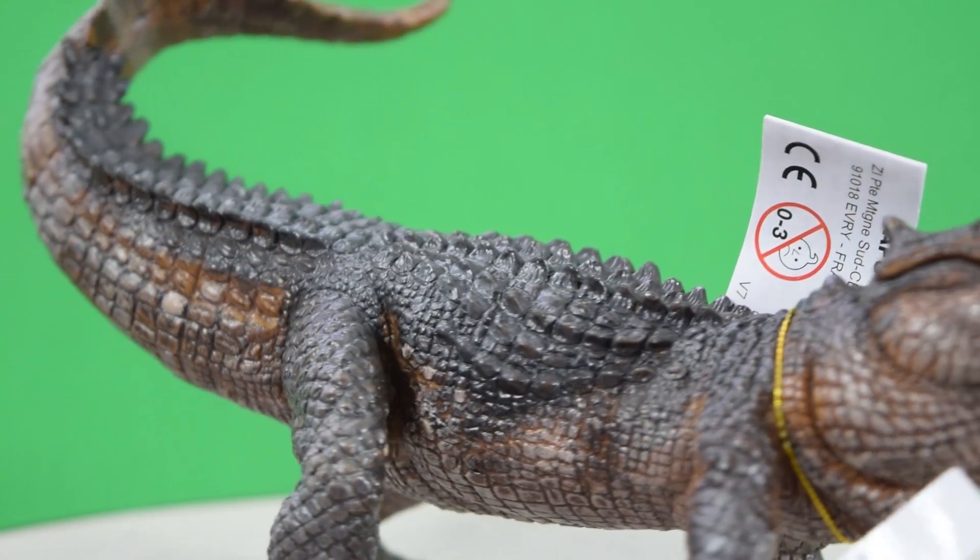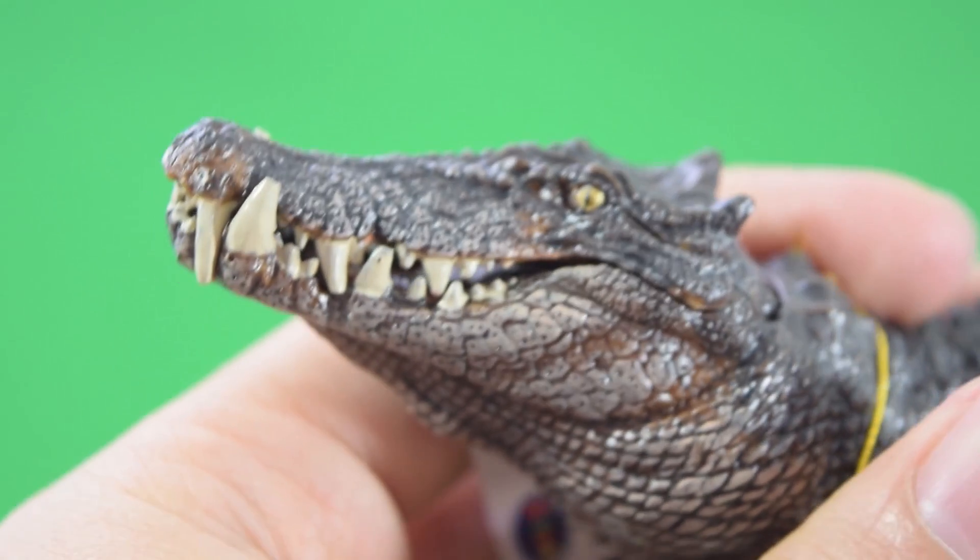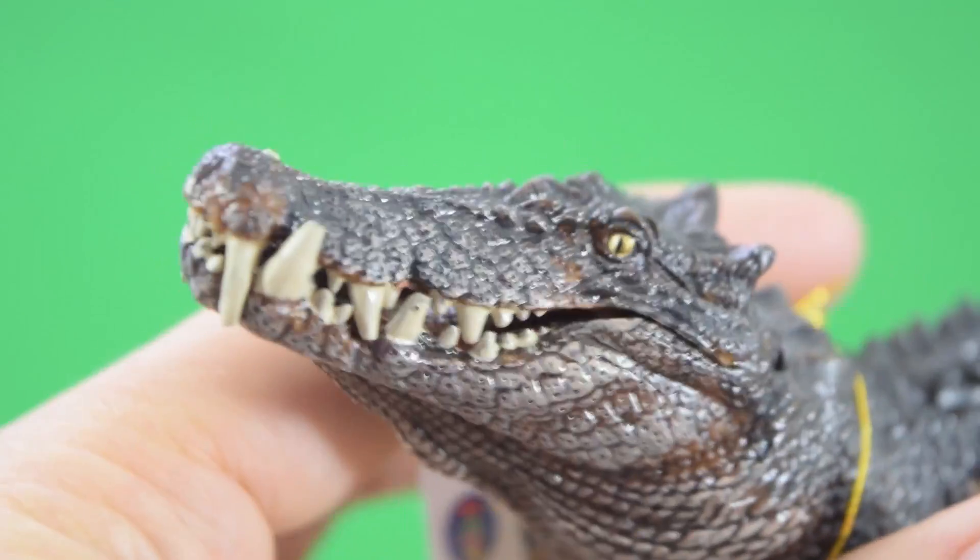This is definitely one you want to pick up if you don't have him already. Let's take a closer look starting with the head sculpt — you can see how much detail Papo has packed into this guy.